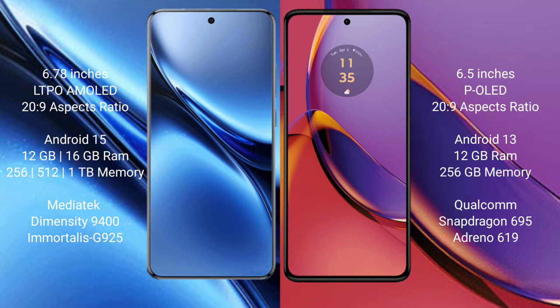Vivo X200 Pro comes with 12GB and 16GB RAM options, with 256GB internal storage. It is powered by the MediaTek Dimensity 9400 processor, with GPU Adreno 925.